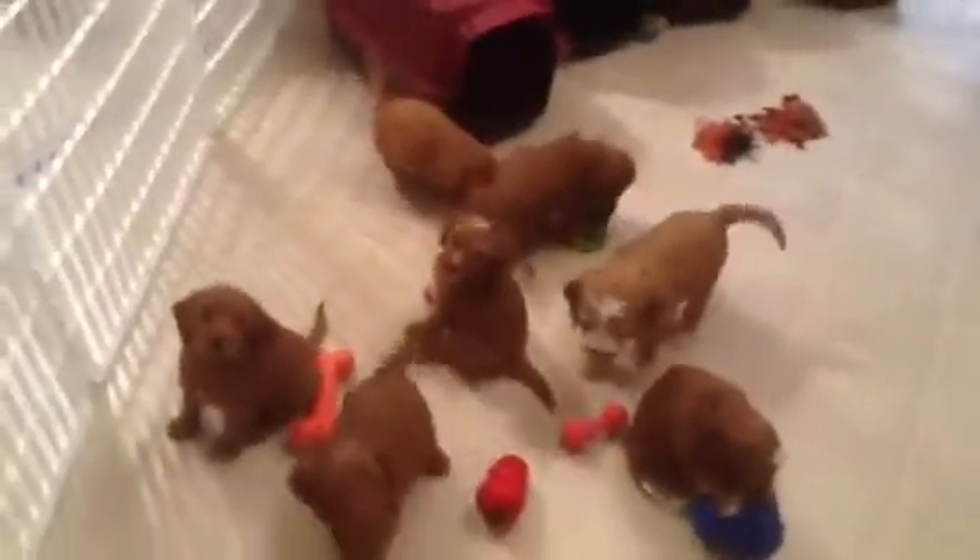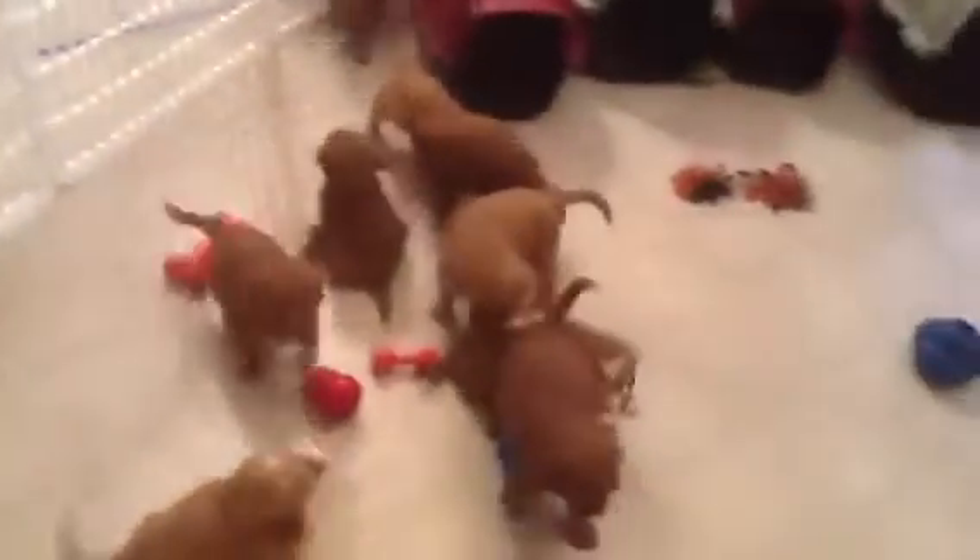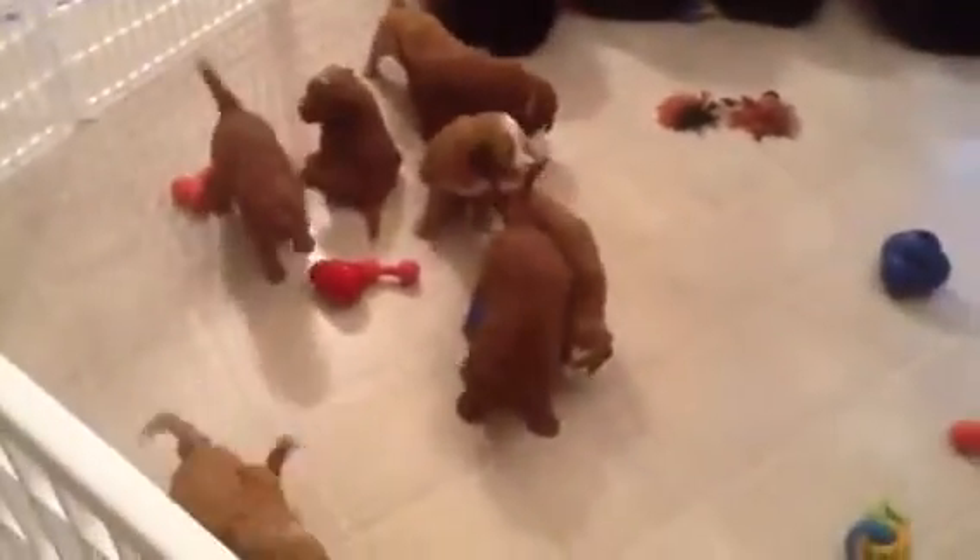They're full of energy this morning. I think they want to go out already. It's 6 a.m., the lawn's wet, so no going out for a few more hours.